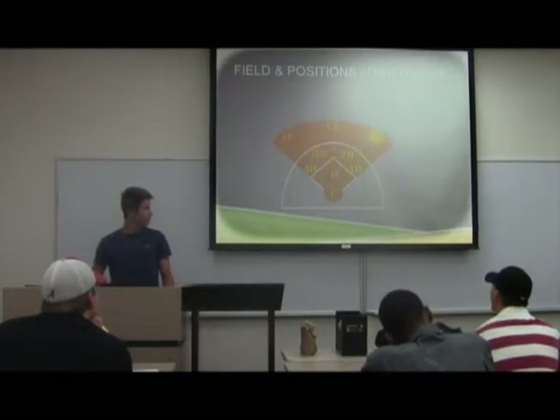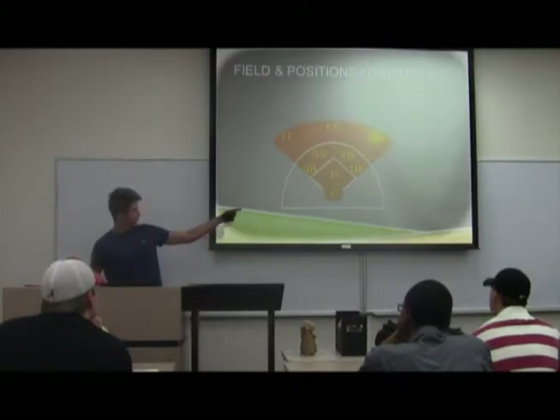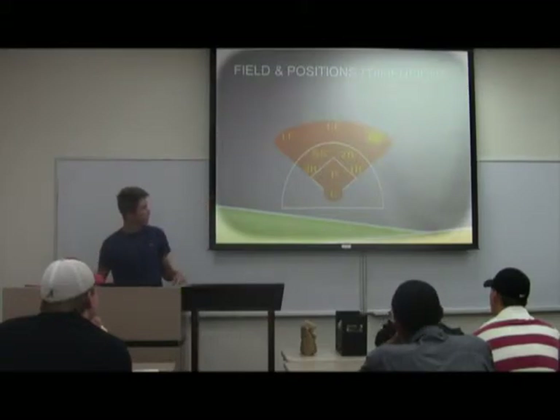That's a basic setup of the field. If you don't know, pitchers pitch the ball. You've got the catcher, first base, second baseman, shortstop, third base, left field, center field, and right field.